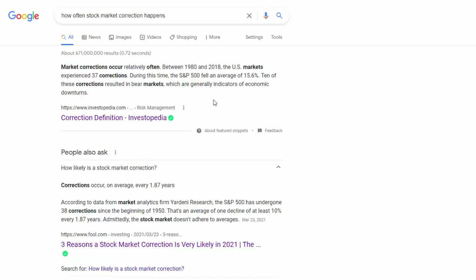Obviously some are bigger, some are smaller. The other article, more recent — published March 2021 — says there were 38 corrections from the beginning of 1950, approximately every 1.87 years of at least 10%. These two probably use a slightly different definition; this one seems to count smaller corrections too, whereas the other counts only at least 10% declines, happening every two years. The message here is: it happens quite often. The question is, what do we do when it happens, and how do we know how big these crashes are going to be?